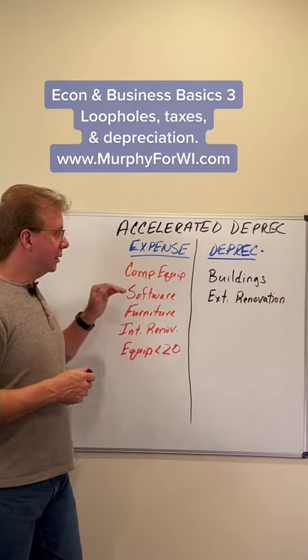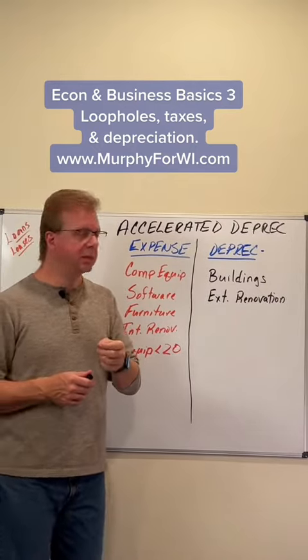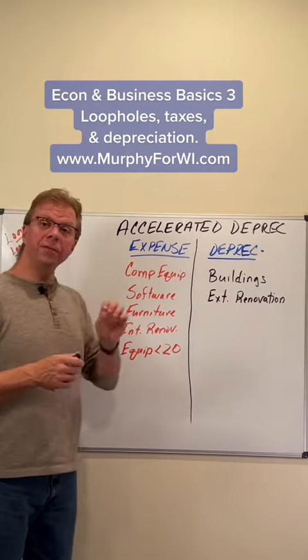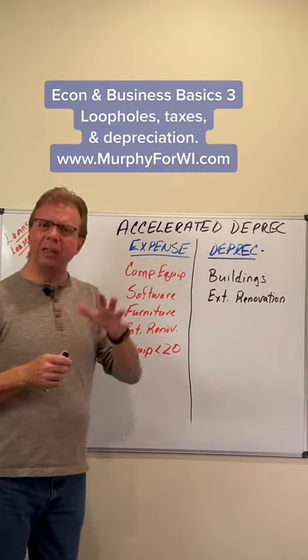As of 2017 — the Trump tax cut, the GOP tax cut from 2017 — instead of 50%, you can now write off 100% of these in year one, up to about a million dollars.